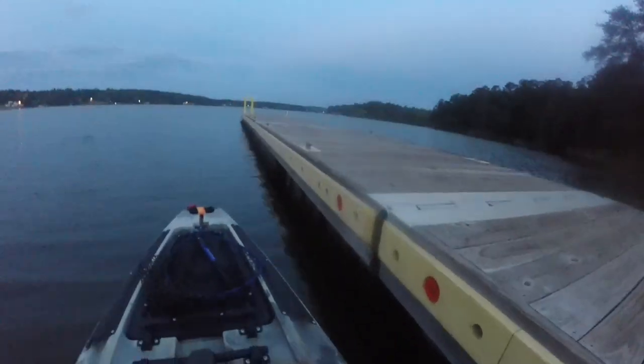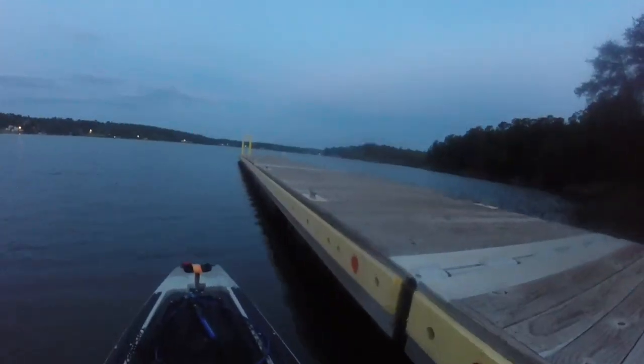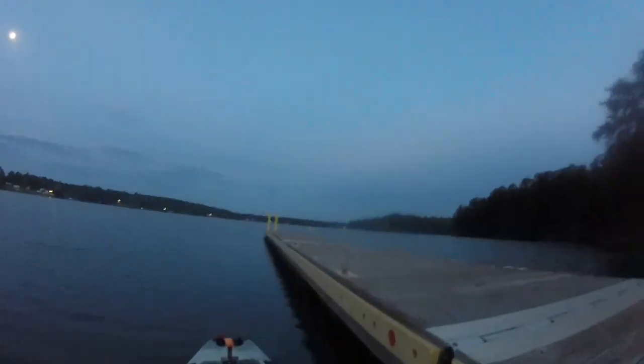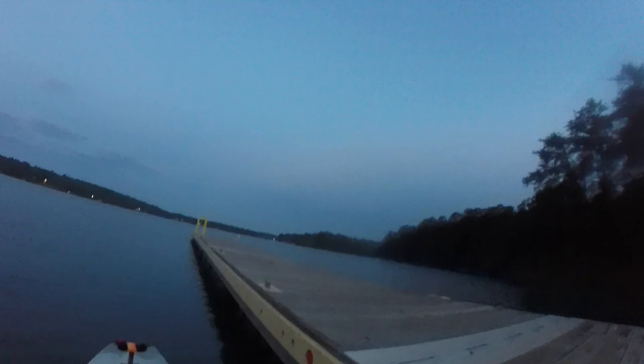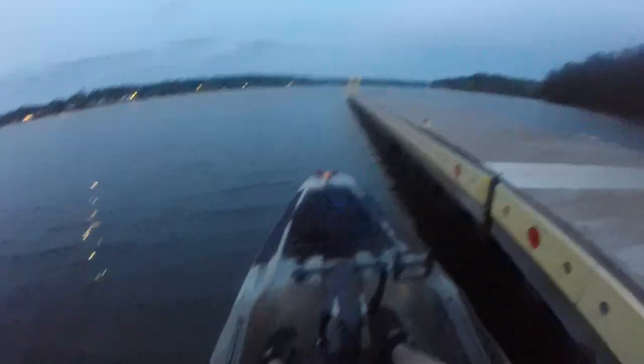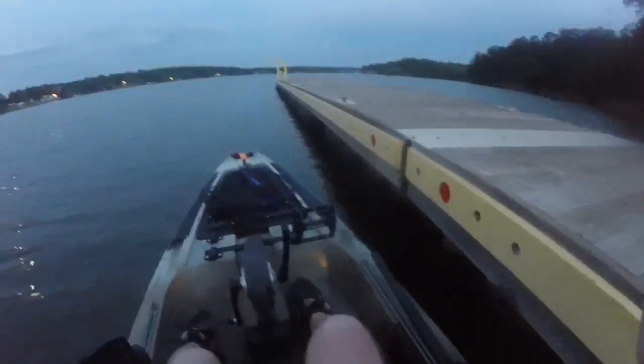Baits I use are in the description — use those links, they help me out. Subscribe if you haven't, and let's go catch them. I just put in and there's shad spawning on the floats on the boat ramp — that's a great sign for topwater! It also means the fish have been feeding at night, so it could die real quick, but I like to see that shad spawn.